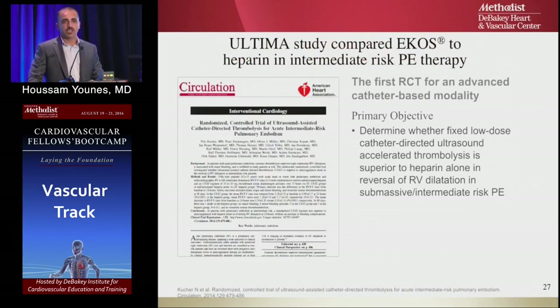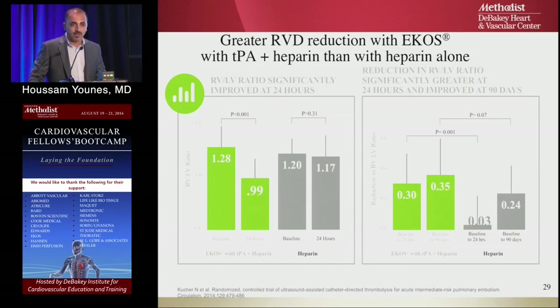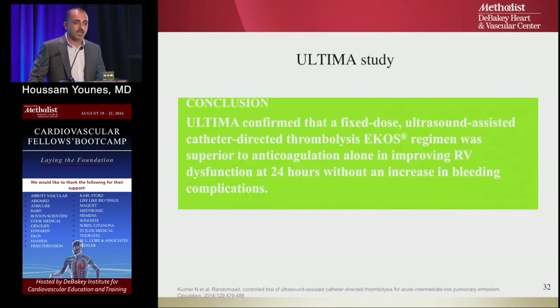The game changer was the first randomized clinical trial by EKOS, called the ULTIMA trial. One group received EKOS catheter plus heparin; the other received heparin alone at 80 units/kg bolus and 18 units/kg/hour. The study showed greater reduction in RV dysfunction in the EKOS group, with decreased RV-to-LV ratio, and no significant difference in death or bleeding between groups. The ULTIMA study concluded that fixed-dose, low-dose TPA catheter-directed thrombolysis is effective and safe.